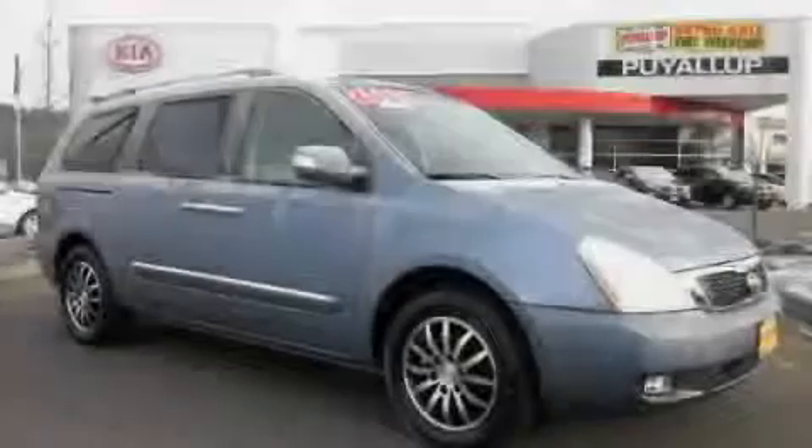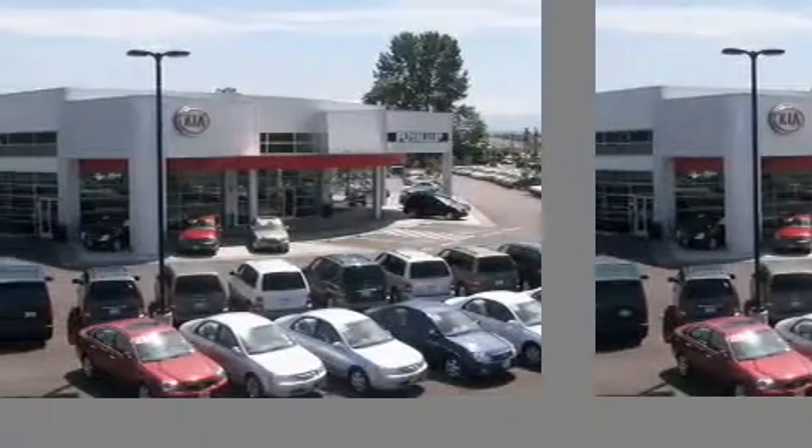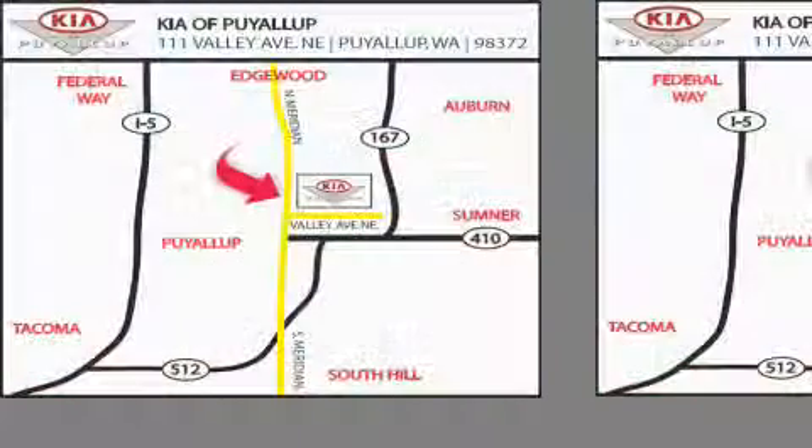Stop by today and test drive this automobile for yourself. Kia of Puyallup is easy to find. Look for our 6-acre dealership off of Highway 167 and just minutes from anywhere.